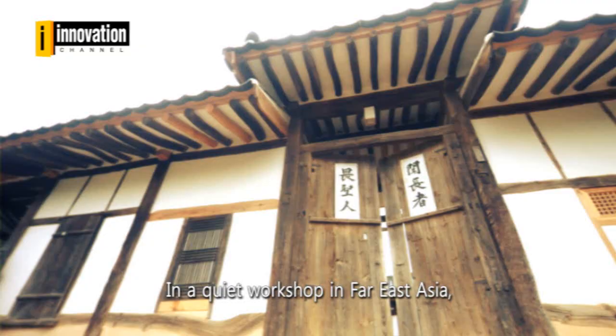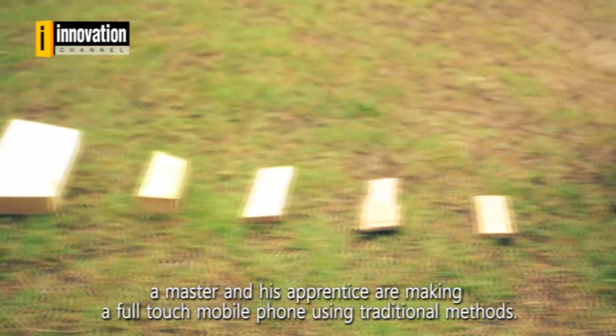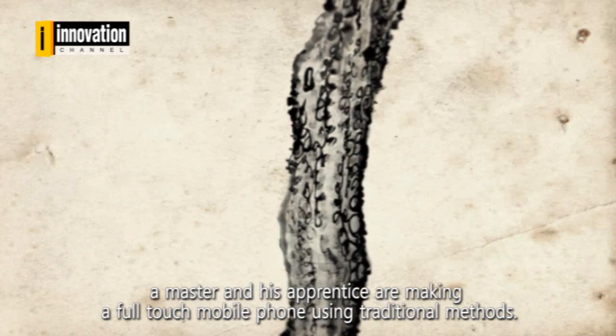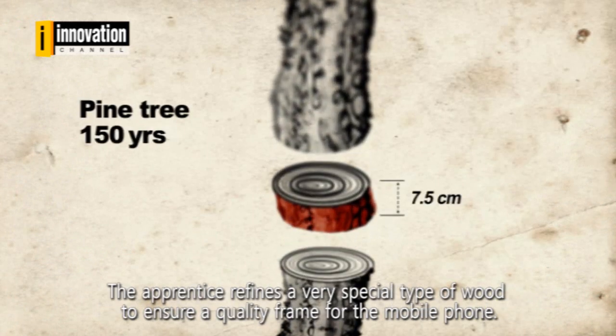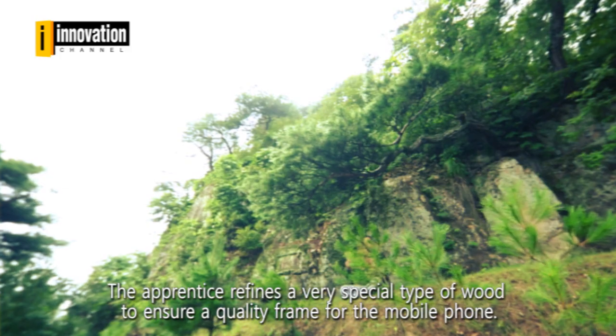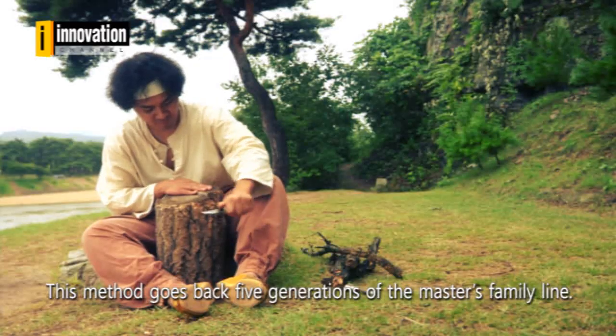In a quiet workshop in Far East Asia, a master and his apprentice are making a full touch mobile phone using traditional methods. The apprentice refines a very special type of wood to ensure a quality frame for the mobile phone. This method goes back five generations of the master's family line.